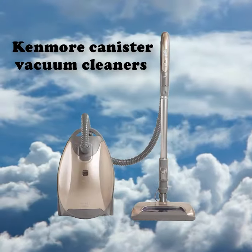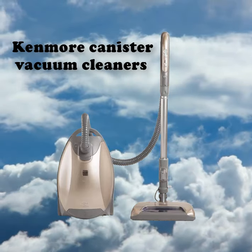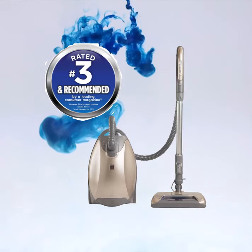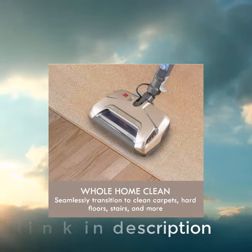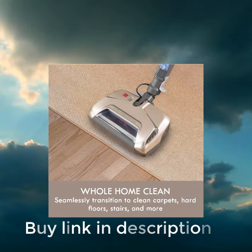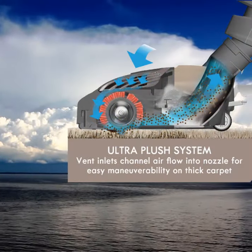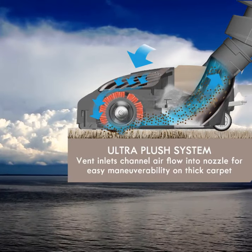Kenmore canister vacuum cleaners are one of the most popular vacuums on the market today. They have numerous features that allow you to vacuum your carpets and upholstery in the most efficient way possible. You can cleanse and sanitize your home in a way that will prevent you from wasting time and money on expensive professional carpet cleaners.